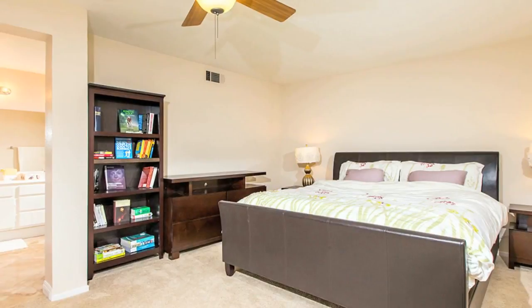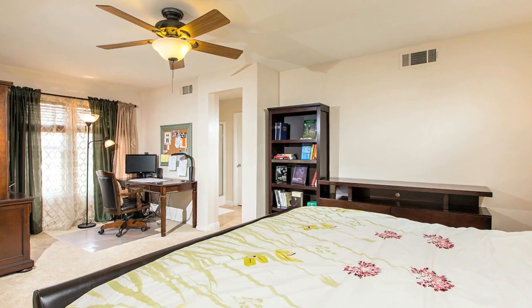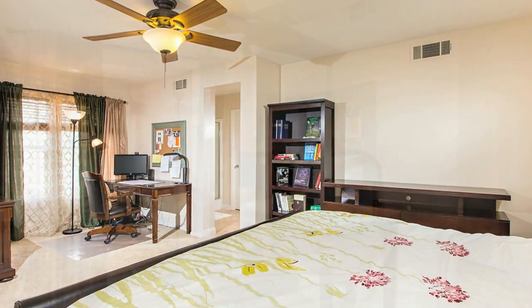The main master suite has an attached sitting room which is an ideal space for a nursery, exercise area, or home office.